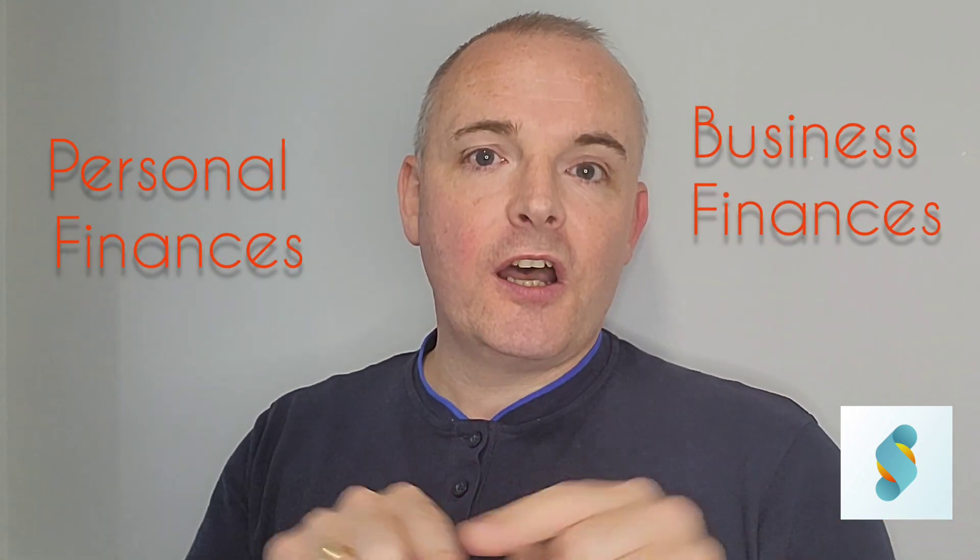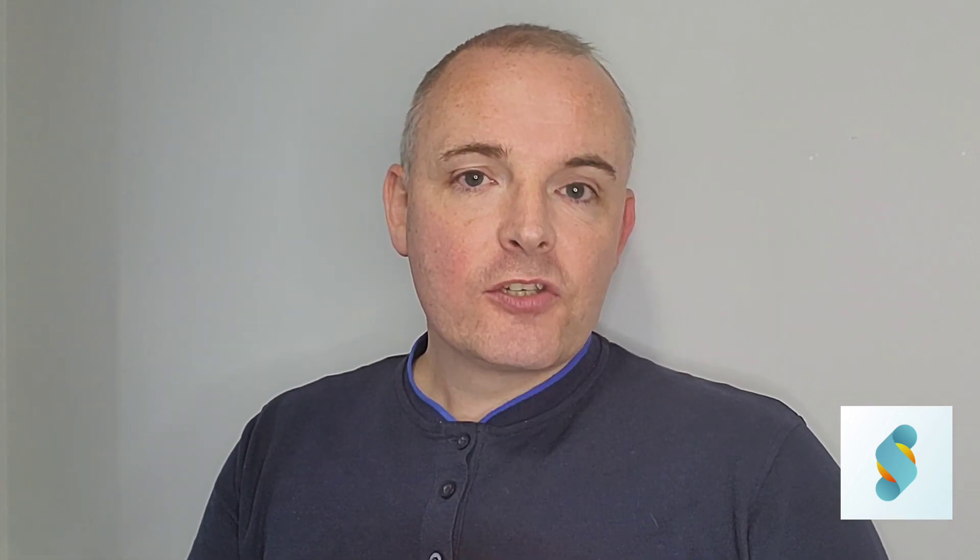It's about looking at your personal finances alongside your business finances and joining the dots between those two things. We have a tool and a report we're going to be giving to some clients who are interested to look at their actual life money plan for the years ahead.